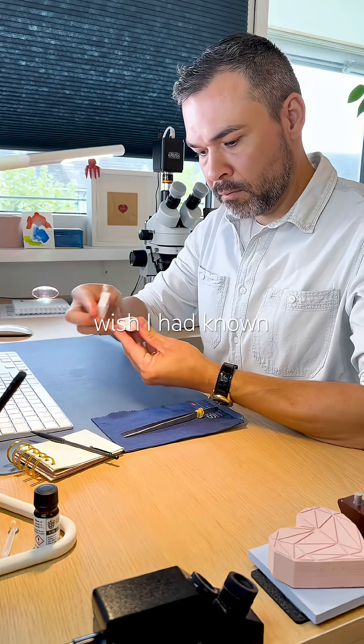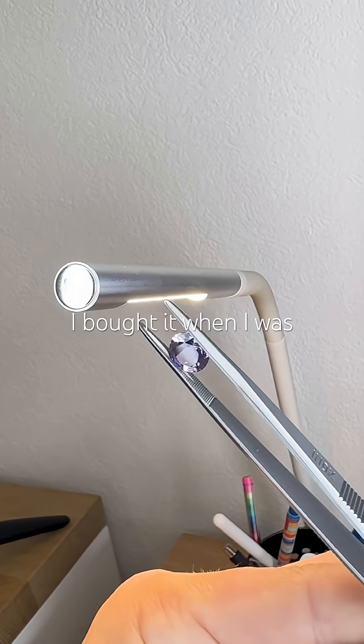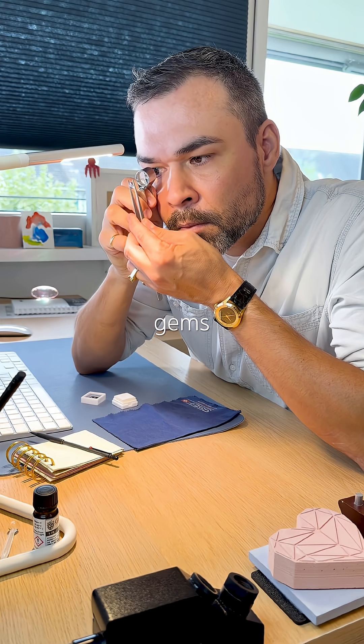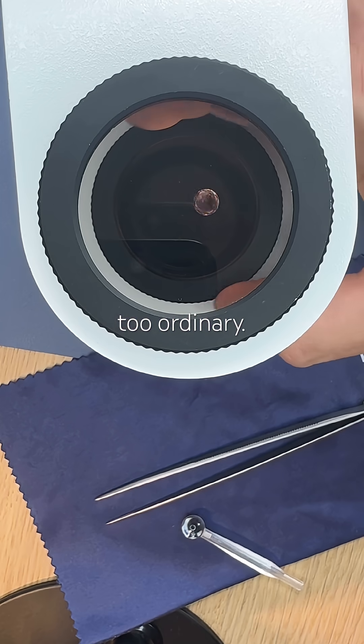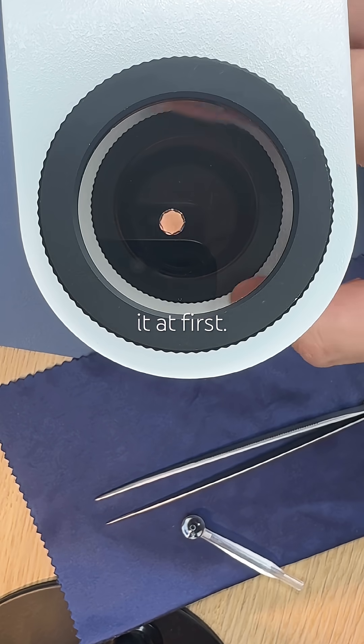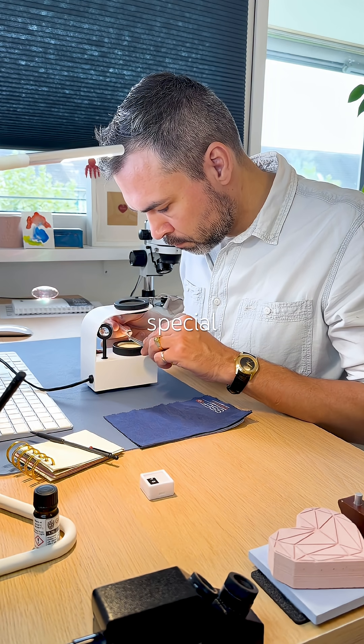This gemstone is breaking a rule. I wish I had known sooner. I bought it when I was starting my collection from Gems and Jewels UK, and to the naked eye it looks too ordinary. I even regretted buying it at first. But there is something very special about it.